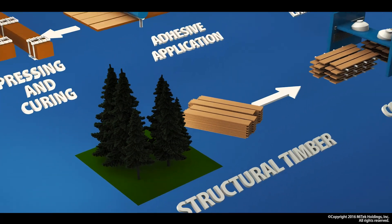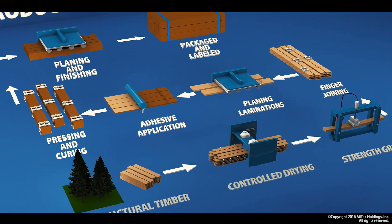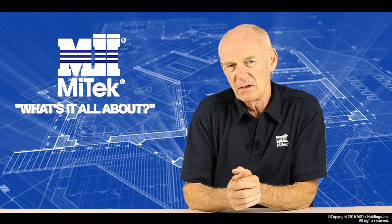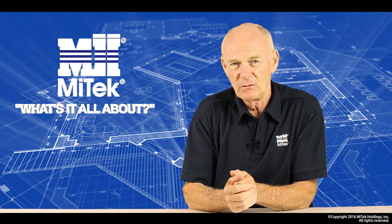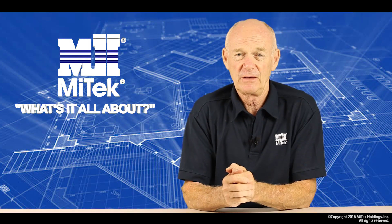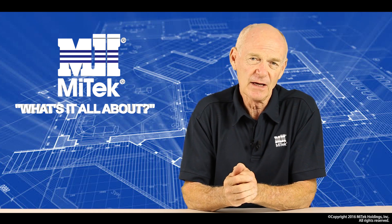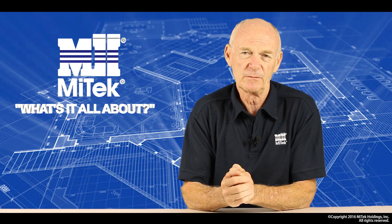We also have on the market the glulam, which is typically larger laminates glued either horizontally or vertically, and the target market typically will be larger lintels or beams. In summary, we do have a clear set of rules and guidelines around the structural timber market within New Zealand, all aimed at improving the performance within the construction sector. It does, however, still leave room for companies to come up with innovative solutions to suit specific markets.